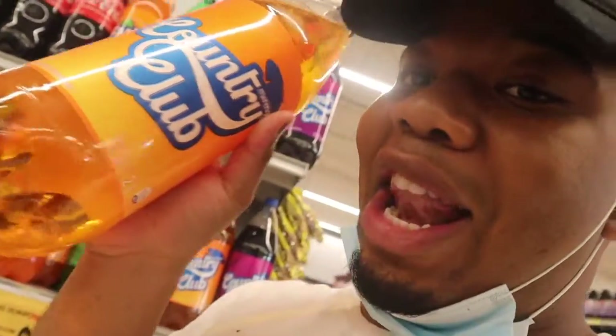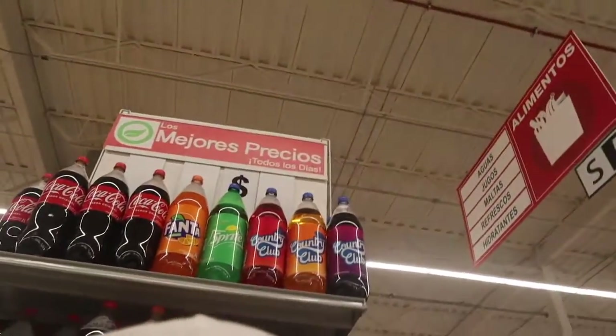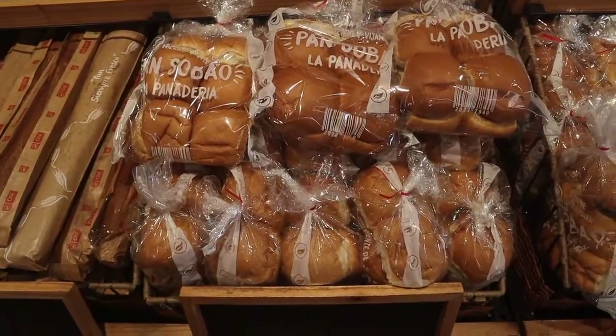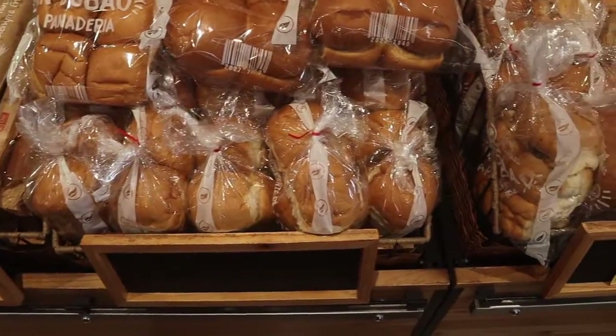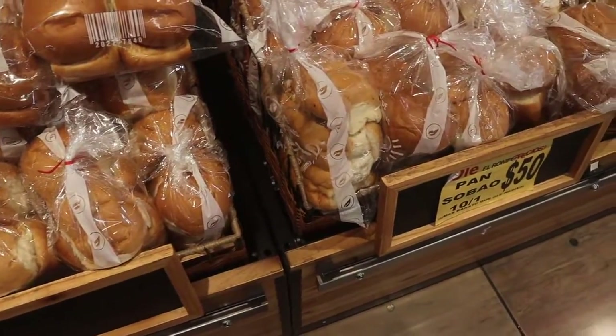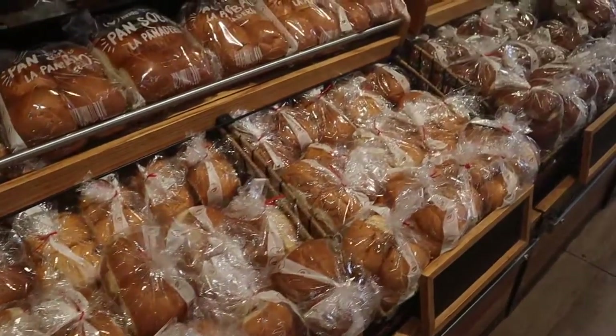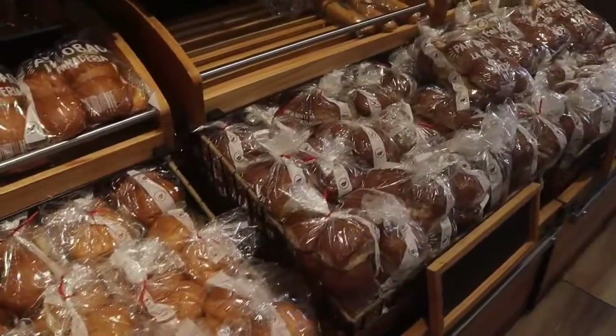This is my favorite soda here in the Dominican Republic — you guys have got to try it. I'm buying this because I love it so much. It's Country Club, the merengue flavor. And over here is the bread section — they have a lot of different types of bread.